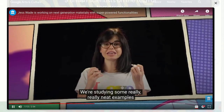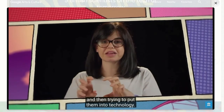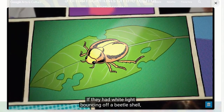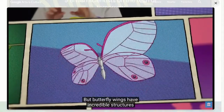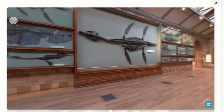We're studying really neat examples of where nature has got really awesome nanostructures, and trying to put them into technology. Some kinds of beetles have really cool structures within their shells — white light bouncing off a beetle's shell can return polarized in a neat direction. Butterfly wings have incredible structures that make them completely transparent at every single angle. And that's what scientists like me are working on.